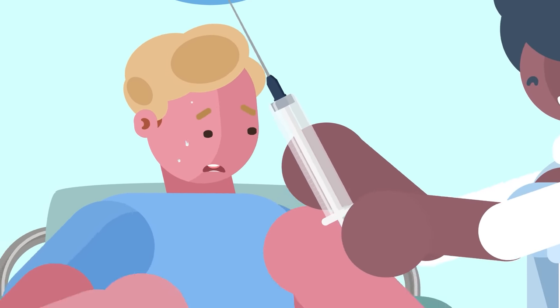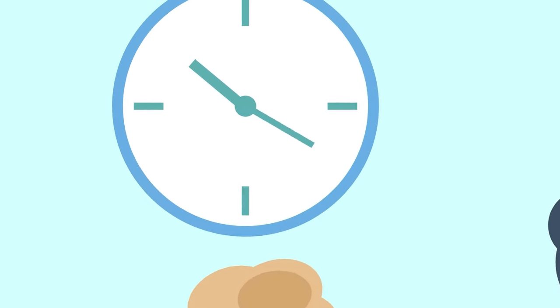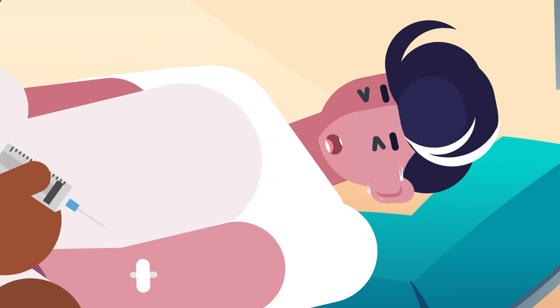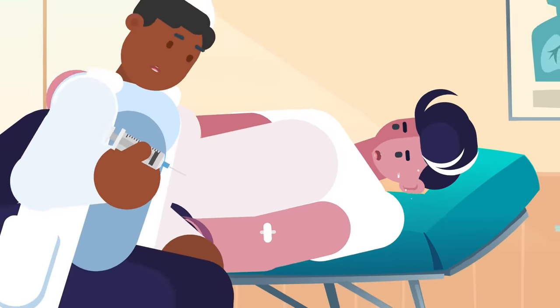The other part of an arterial blood gas test that makes it so uncomfortable is that the amount of blood needed to make an accurate assessment means the procedure can take a while. So if you think a normal blood draw is painful, imagine having to sit through several minutes of a large-bore needle buried two inches into your groin.